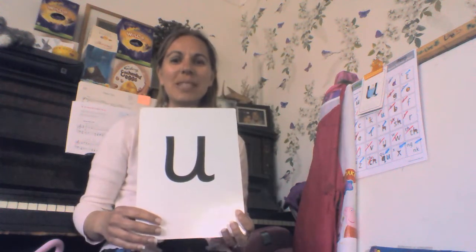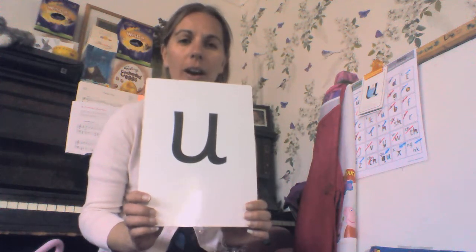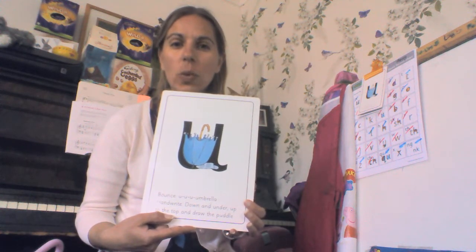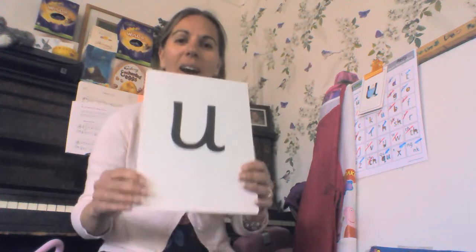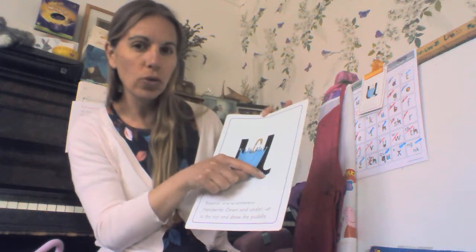Hi Nursery! It's Mrs Kemmish. I'm going to teach you a new sound this week, and today we are doing 'uh uh uh'. This is 'uh' for umbrella, and there are not many things that begin with the 'uh' sound — it is quite unusual. So we are going to do 'uh uh umbrella,' and we go down and under, up to the top, and draw the puddle.